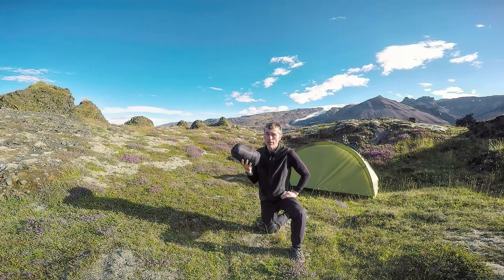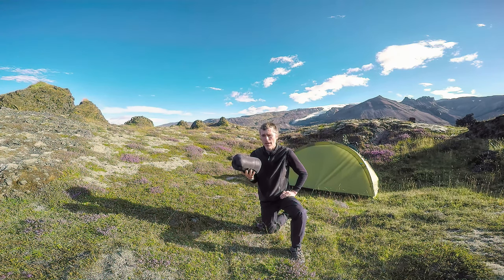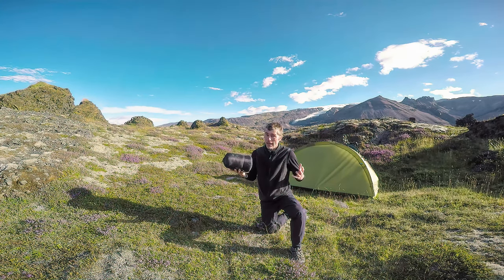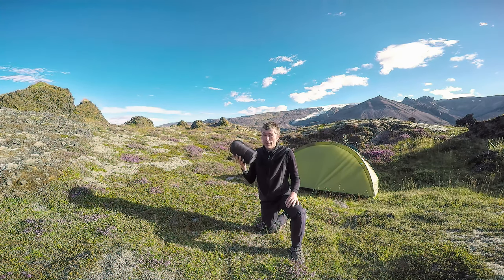The coldest weather I've ever been in was in the Rocky Mountains in winter, and I think it went down to minus 16 overnight. I was wearing all my clothes — a little down gilet and a jacket as well — so layering on top. But I was completely comfortable. This bag was fantastic.